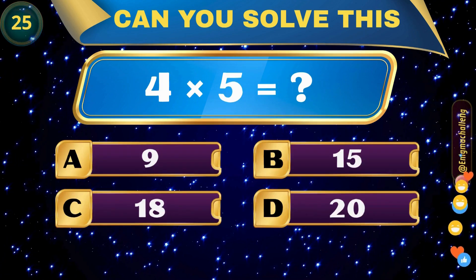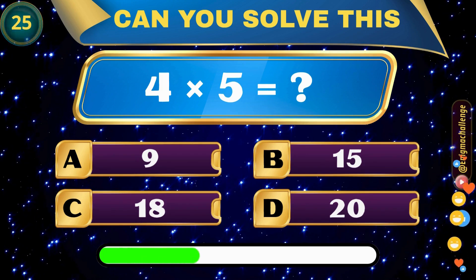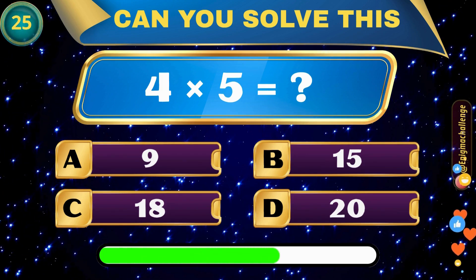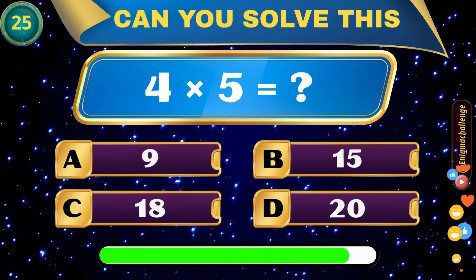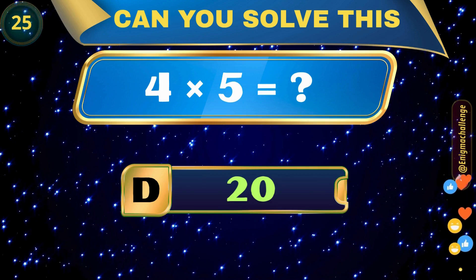4 times 5 is equal to... A. 9, B. 15, C. 18, D. 20. Correct answer: D. 20.